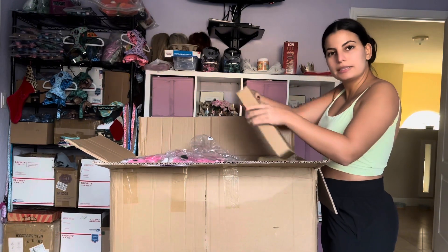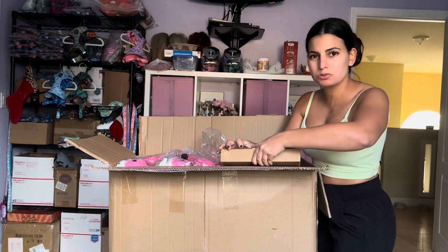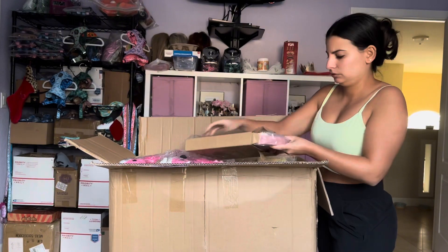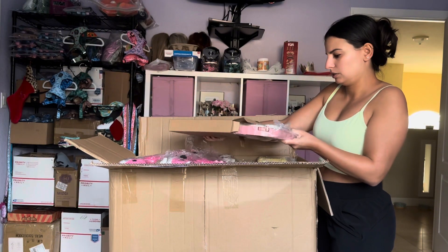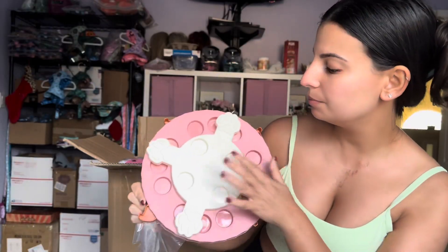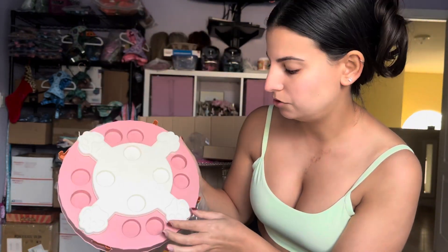I think this is like one of those puzzles where your dog has to figure out where the treats are. Yes, it is! So you would basically put the treats or dog food in here, cover it up with a button, and then it's your dog's job to hunt for it.